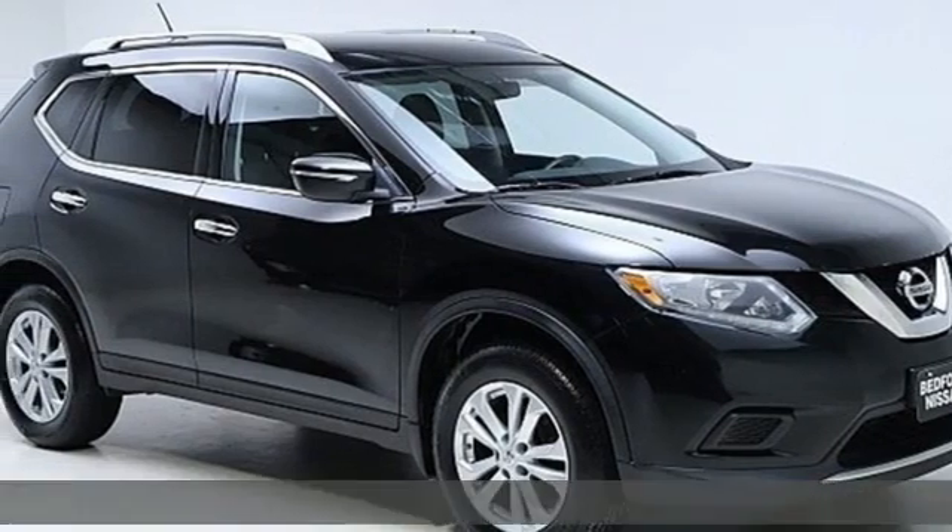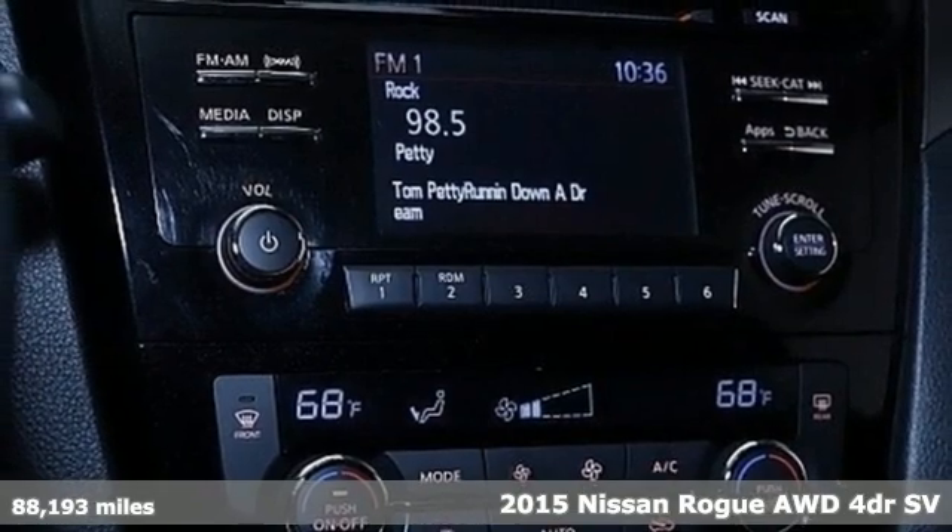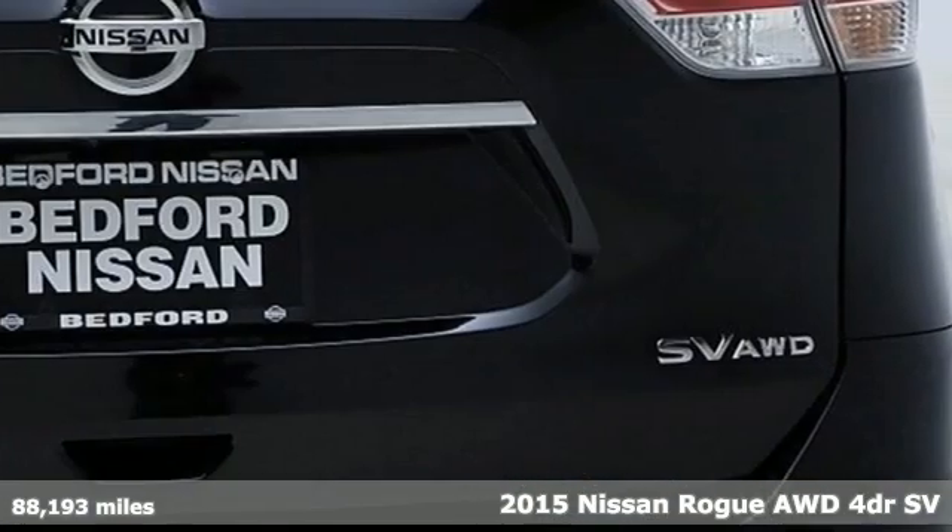It's a 2015 Nissan Rogue. Long, tall, or wide, there's plenty of cargo and passenger space inside this sharp-looking crossover.